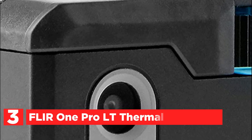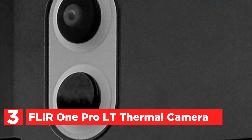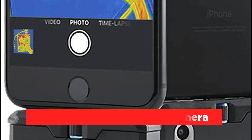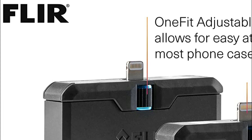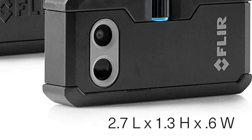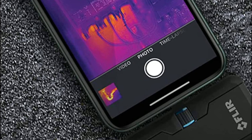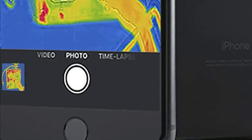At number 3 is the Flir One Pro LT Thermal Camera. This robust infrared camera accessory for mobile phones features an adjustable OneFit connector to help you identify hidden electrical issues, energy loss, water damage, and other heat-related issues. It captures 4,800-pixel IR images at temperature sensitivities of 100 mK and determines temperatures from minus 20 degrees Celsius to 120 degrees Celsius. Unique image processing technology increases precision and resolution, helping you identify and accurately detect issues, while enhancing thermal images by adding visual detail. It offers the best image quality for a smartphone IR solution.